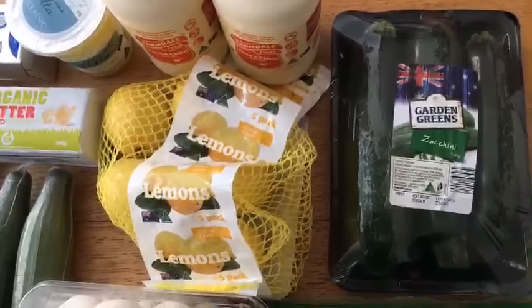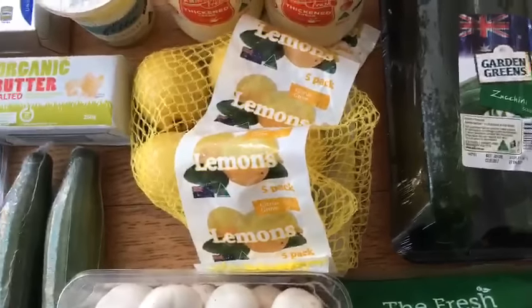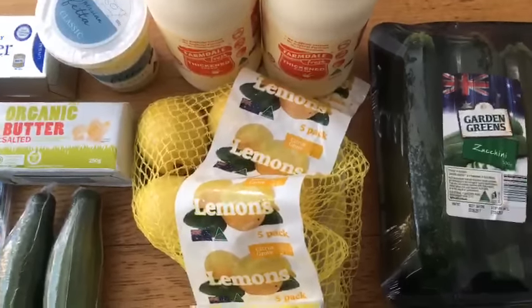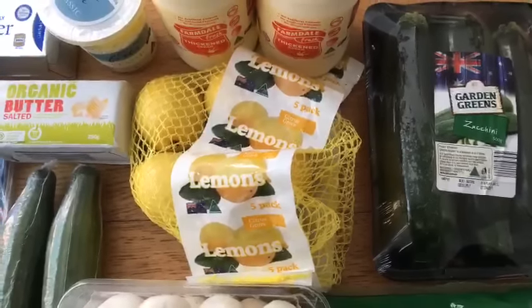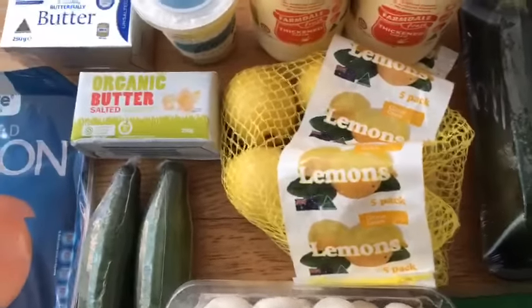I've just been feeling like making zucchini noodles, so I got some zucchini for that. I also got lemons because I've been feeling like making some lemon sweet treats. I've got heaps of cream and lemon, plus some other ingredients already in my fridge and pantry — I want to make some lemon desserts, so you'll have to watch out for that.